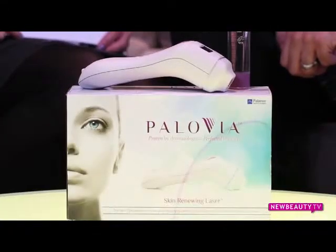If you're dealing with crepey skin under your eyes or even crow's feet, there may be a way to treat it without ever leaving your home. That's why I'm here with Richard Bancowski and he's going to tell us a little bit about Pallovia.